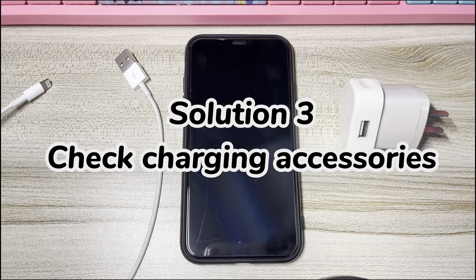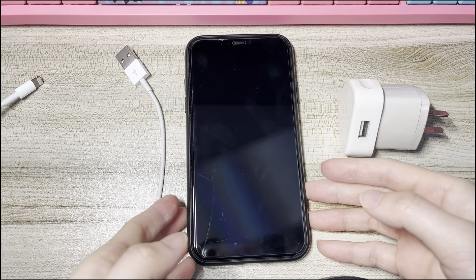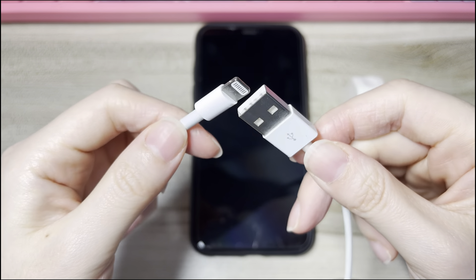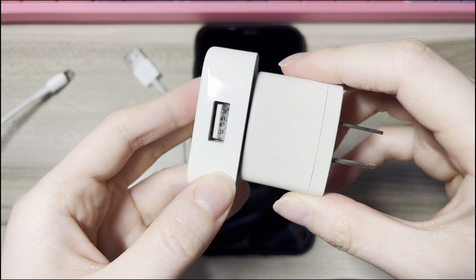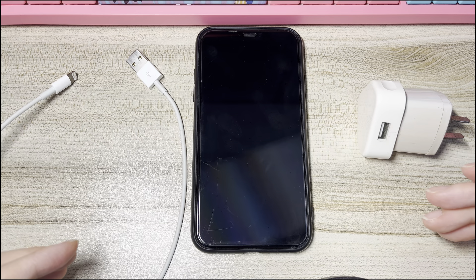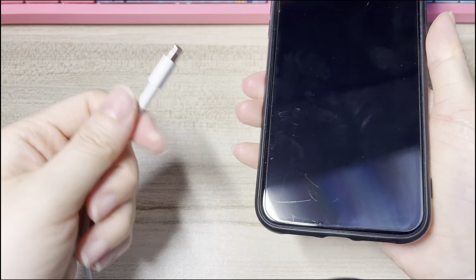Solution 3: Check Charging Accessories. If your iPhone XS still won't turn on, check the charging components. There are a few items to check. First, clean the charging port on the bottom of your phone with a soft, dry brush to clear away dirt. Second, check if the charging cable is damaged or bent. Third, check if the charger or USB adapter is worn out or broken. Fourth, check if you are charging using a wall power outlet — USB ports on a computer or power bank may fail to deliver enough power. After all the checking, use good charging accessories to charge your iPhone XS and see if it turns on.